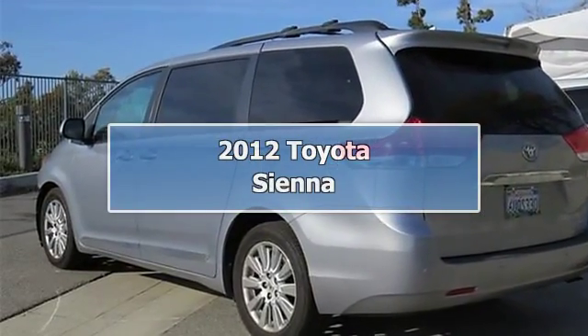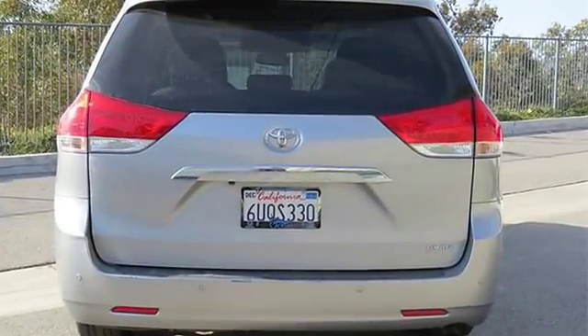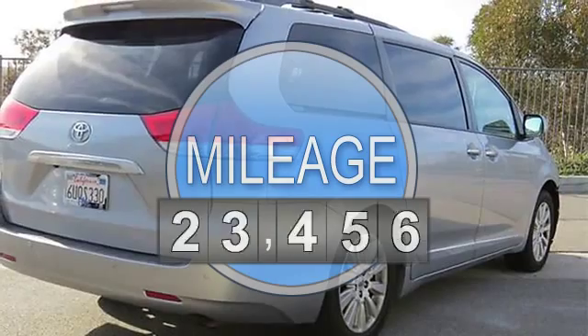Carfax One Owner, Bluetooth, Navigation, DVD, Nonsmoker, Leather, and 2 years free maintenance. Dynamic Radar Cruise Control.